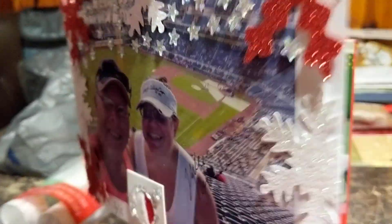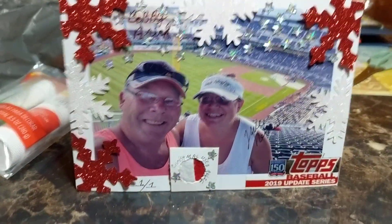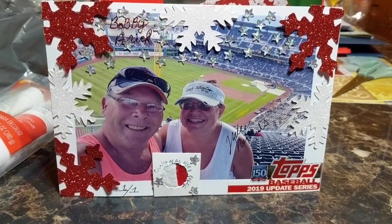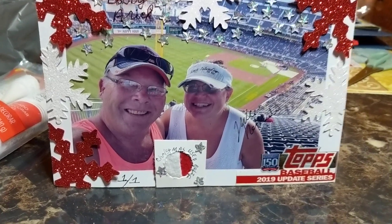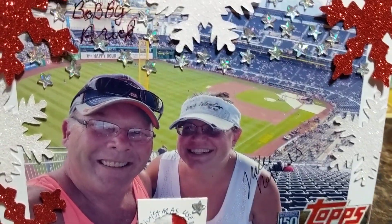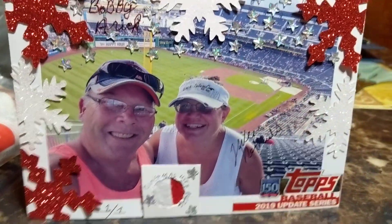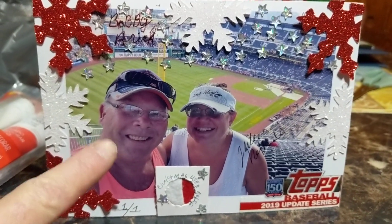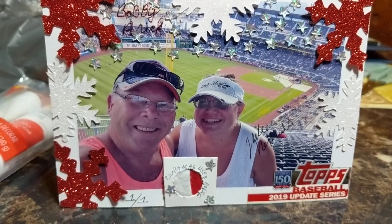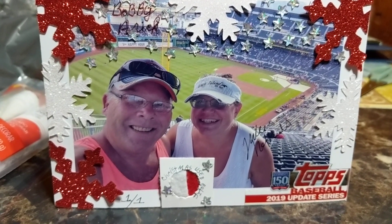This is a little bit different than a regular baseball card because this is a 5x7 box loader card. It's got all kinds of neat little stars and stuff on it for Christmas. This was when we were in Pittsburgh with the Wickeds at the Pittsburgh game that they invited us to, and we thought this was a really good one to make the card with.